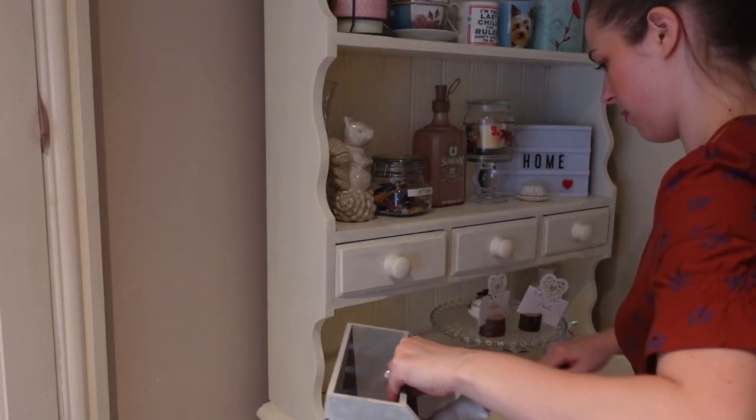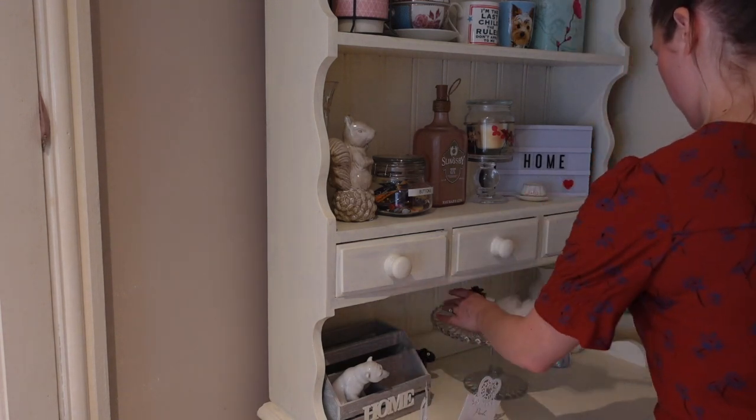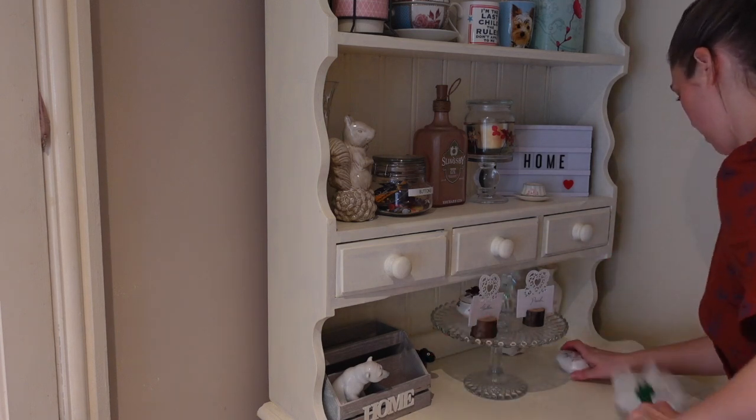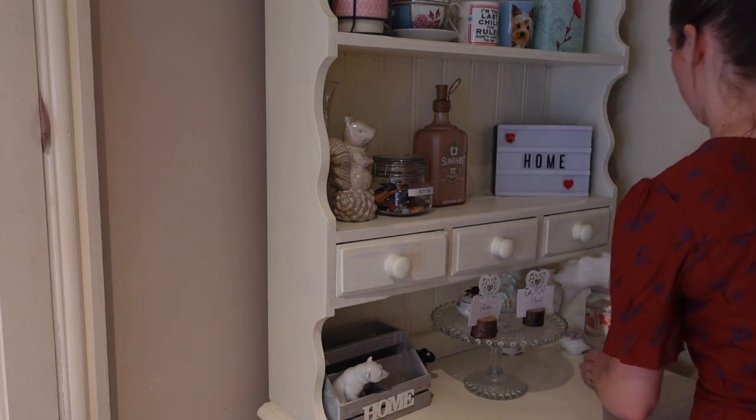Now moving on to my Welsh dresser — every so often I like to take everything out and give it a good dust. This was a fairly half-hearted attempt, just moving things around and giving it a quick freshen up and dust.